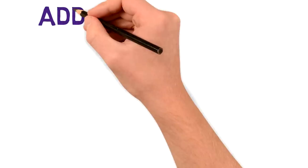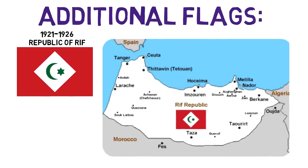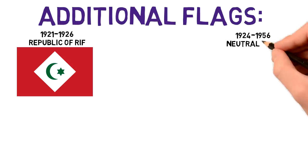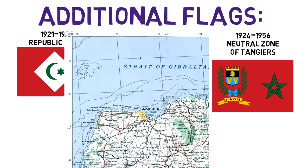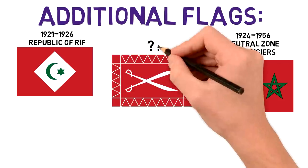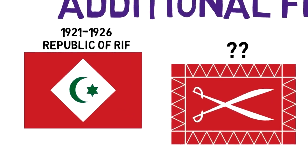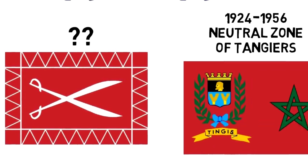Throughout history, there were also some other flags flown on Moroccan territory. For instance, from 1921 to 1926, people in North Morocco revolted against both the Spanish and the Sultan, attempting to create an independent Republic of Rif, whose flag was similar to Morocco's — red with a wide-angle square, and a green crescent and star. Another example is the flag of Tangier, which was made a neutral, demilitarized zone in 1924 until 1956. This flag was also red, with the Moroccan state emblem on the right and what is assumed to be the local coat of arms on the left. There was also another flag — red with white triangles as a border and a pair of scissors — which kept showing up in sources but without clear identification.